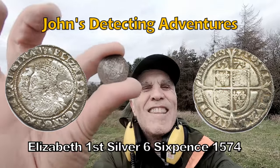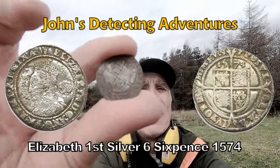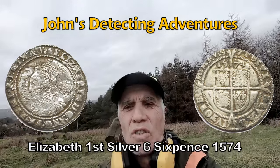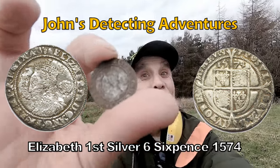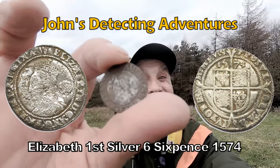This is what we like to see - this is what it's all about, the excitement of finding hammered. And that is a big one. Awesome, brilliant! Let's have a look at this - look at that, what a beautiful coin. You know what, I'd say practically pristine condition. Excellent, excellent!